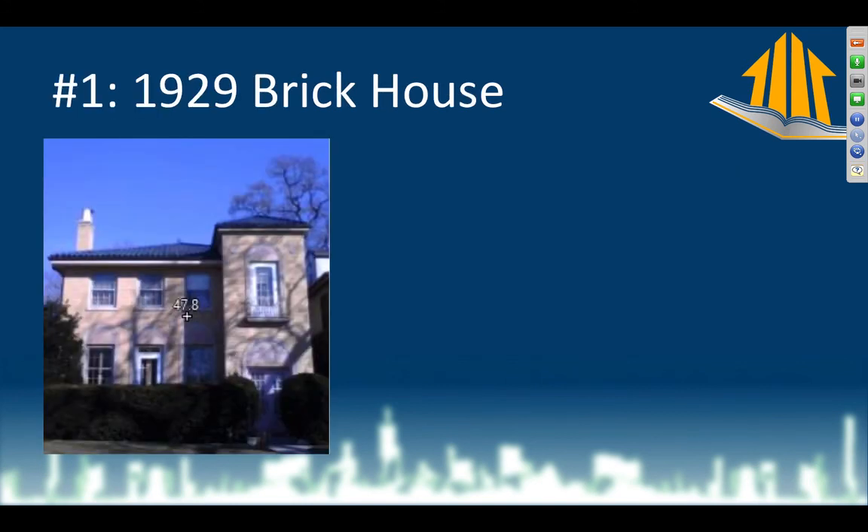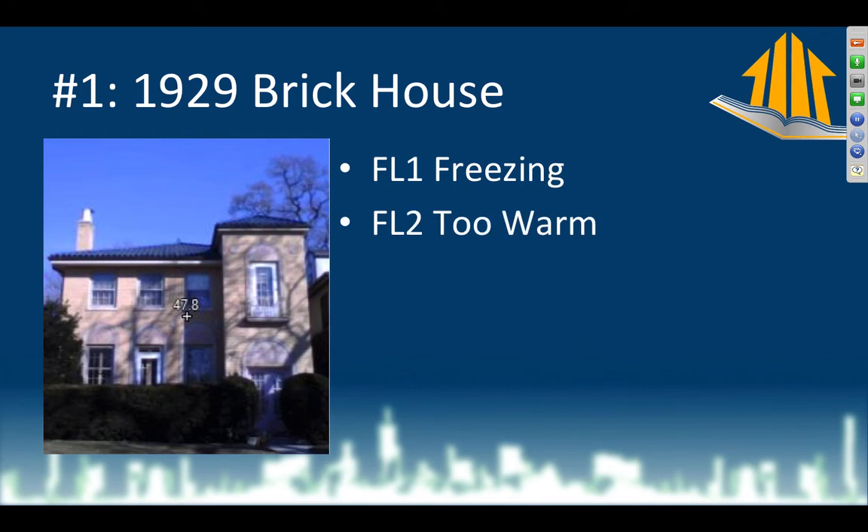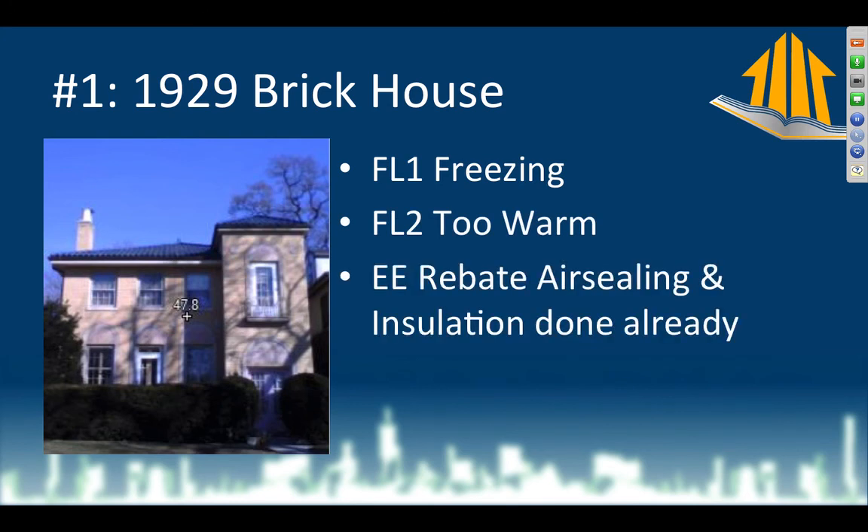This is the house — it was about a 50-degree day. Floor one has been freezing every winter since they moved in, but floor two is too hot. They have a boiler system. They went through the energy efficiency rebate to get air sealing and insulation because they heard it would make them more comfortable — they already did that. So all they want now is to figure out what's going on.